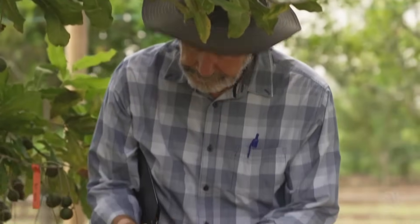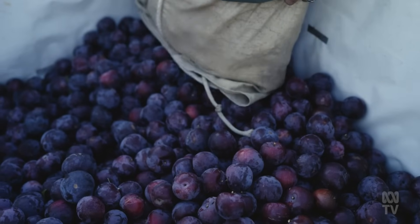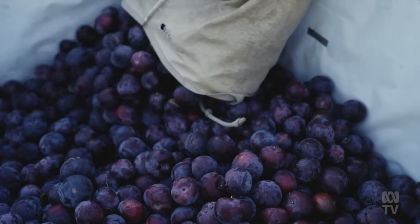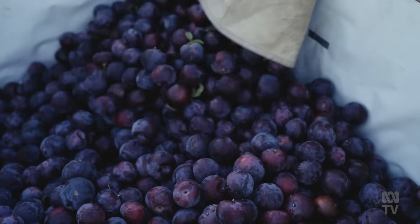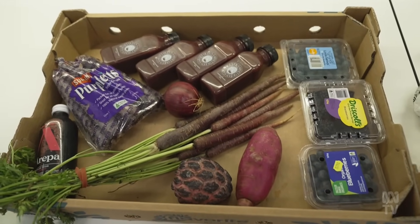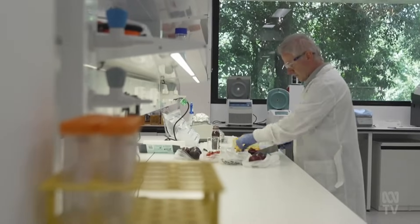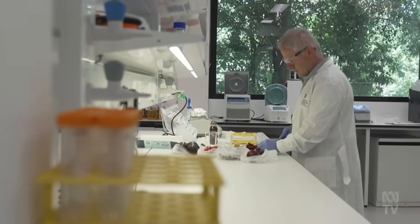Some of them had yellow flesh and some of them had red flesh, and this one stood out straight away because of the deep colour of the red flesh. The colour raised hopes it was high in anthocyanins, a plant compound with anti-inflammatory and antioxidant properties, associated with blue, red and purple fruits and vegetables. The Queen Garnet's levels were higher than the gold standard blueberries. When we found something like Queen Garnet, that's every plant breeder's dream.